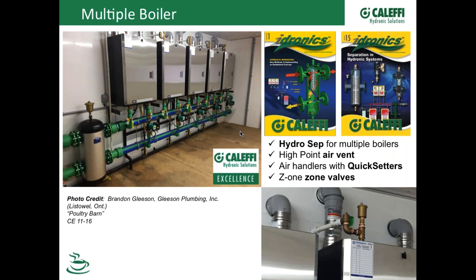This one came in from our friends up in Canada. It's a poultry barn — about a 26,000 square foot poultry barn — with multiple boilers, I think 399 boilers, feeding a bunch of air handlers in various parts of the barn. Every one of the air handlers has one of our 132 quick-setter balancing valves on it, so the installer was able to go around and balance the system without having to come back with a meter.